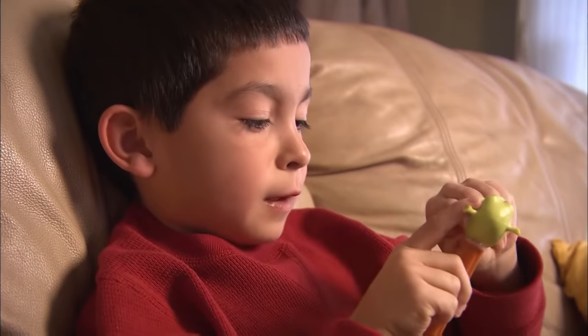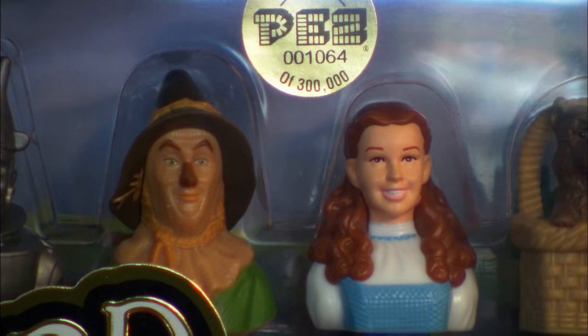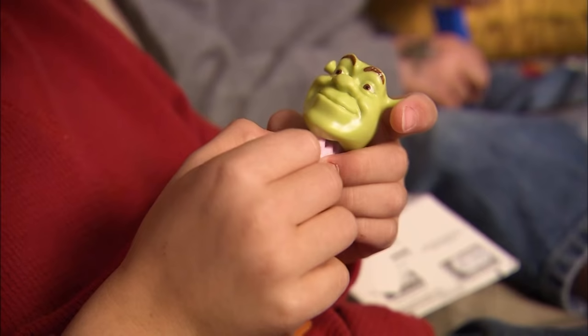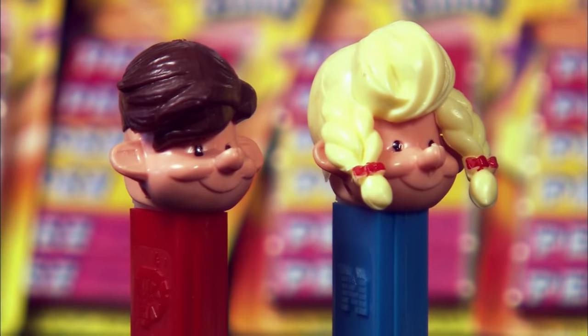Pop in a Pez candy and experience a part of pop culture. Nostalgic characters from movies, TV, and comics continue to spit out these tiny candies and bring back memories. When people think of Pez, I want them to think about fun, think about their childhood, and think about what made their childhood fun.